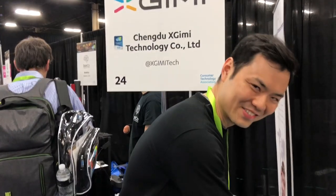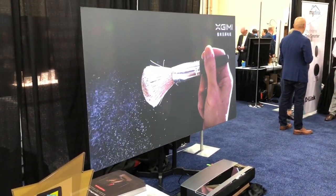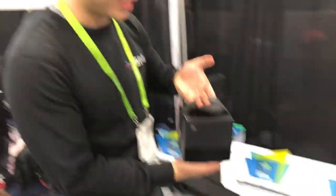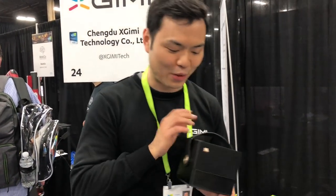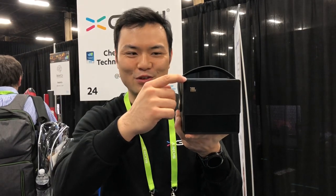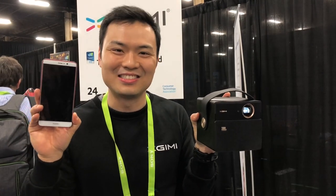We're also looking at expanding into the Australian market. Now let's move to this next product — it's called the CC Aurora. CC stands for Creative Cubic. Looking at it, you'd think it's a JBL mobile speaker — and it is a speaker. But if you slide the door down, it's also a mobile projector. It has a built-in battery and can sync with your smartphone very easily.